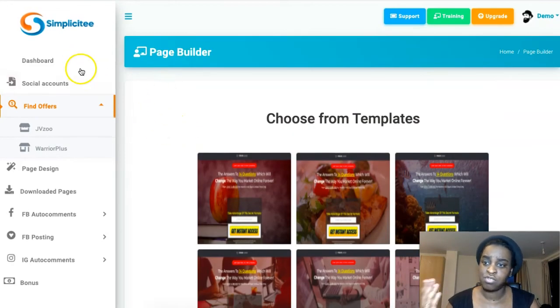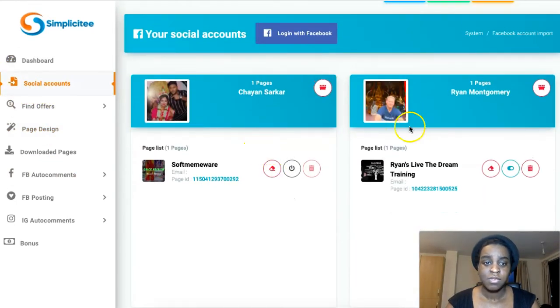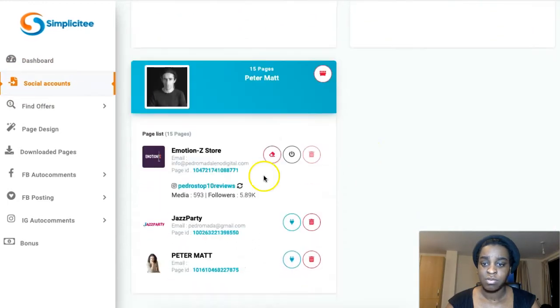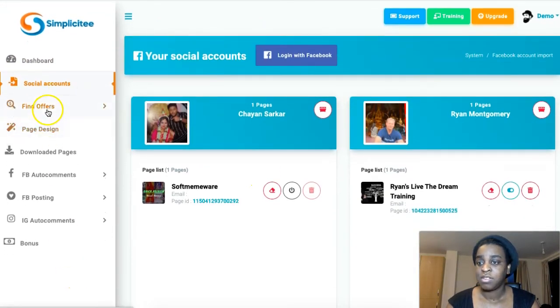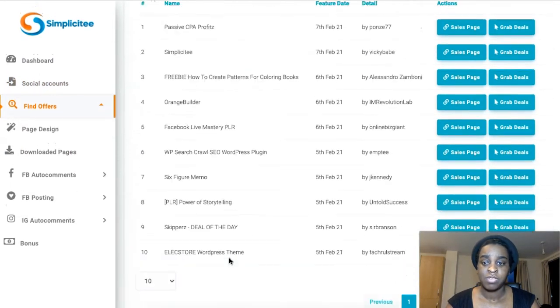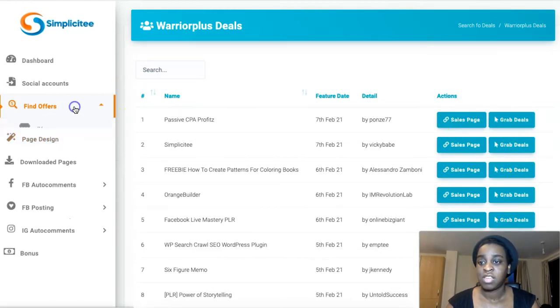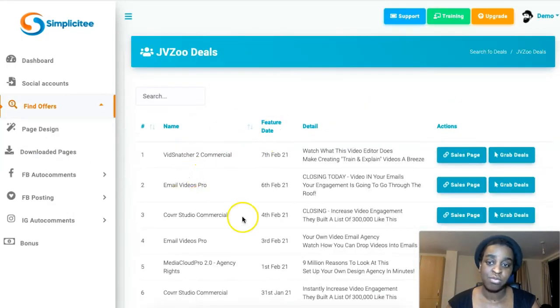Here is the software — this is what you're going to see when you get Simplicity. You have the dashboard with all the information and the tools you'll be using. The first thing you should do is connect your social accounts. Then you can find offers — if you want a Warrior Plus offer, you have a bunch here. You can grab deals, check out the sales page, and same with JVZoo. You don't even have to go to the platform.